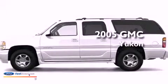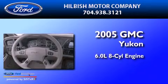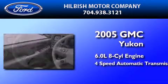This is a 2005 GMC Yukon. It has a 6.0 liter 8-cylinder engine and a 4-speed automatic transmission.